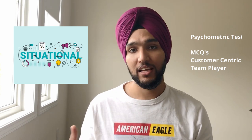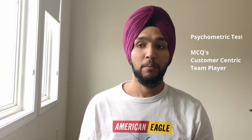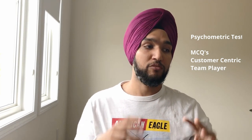Once you've submitted the application, within two to five days you should expect something called a psychometric test. It's a test of multiple-choice questions which are situationally based — you will be given a situation and then you'll have to find out the best possible answer you think works for that situation.